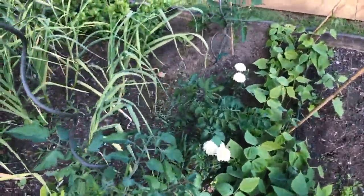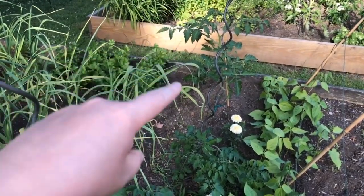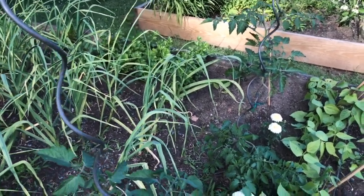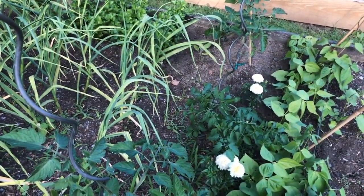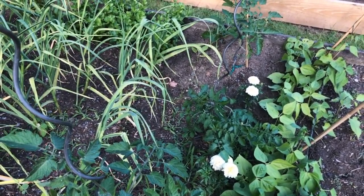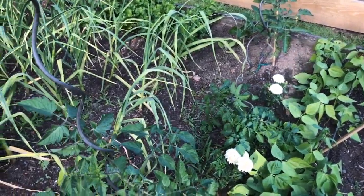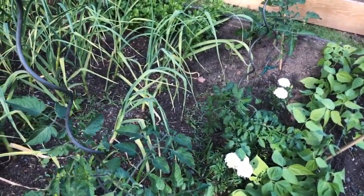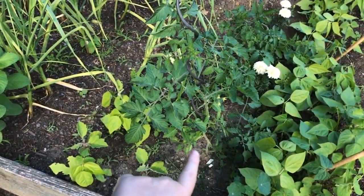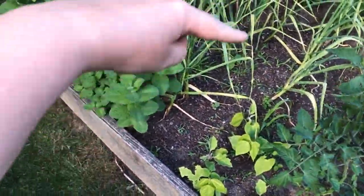Now we have three cherry tomatoes here — I believe a black cherry and then two Jaspers. However, this one over here fell over a couple of days ago and has now grown kind of sideways, so I'm going to have to figure out how to get it upright again. And this one has a gigantic sucker, which I noticed this afternoon when I did about four hours of weeding — I obviously did not finish weeding.